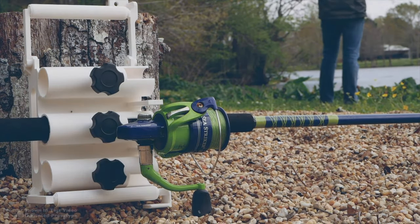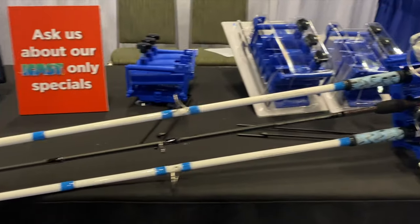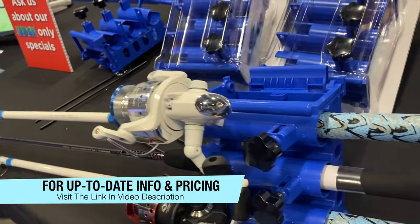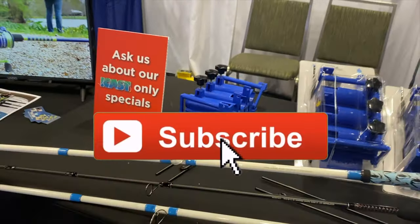Super cool — designed by a young entrepreneur, and I really wanted to show them some support, so hopefully you'll give this video a thumbs up. Here's a look at it up close, and I'll have it linked in the video description.